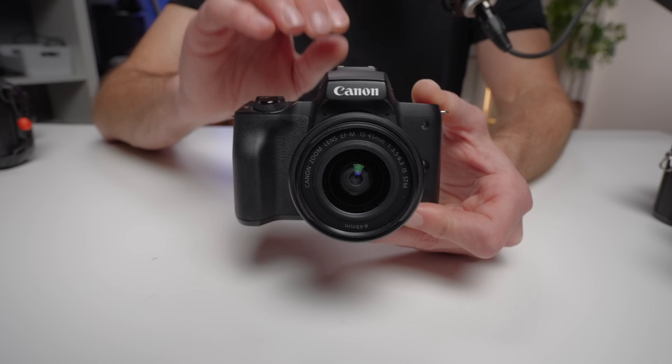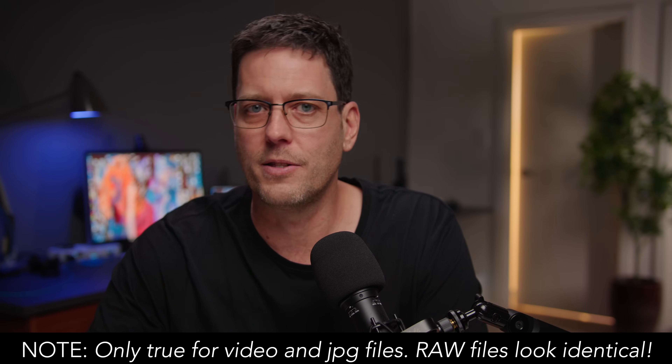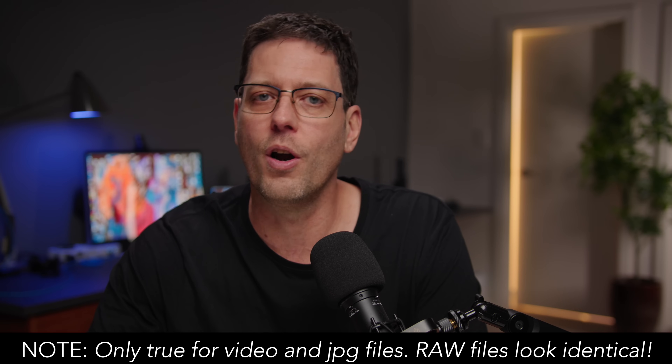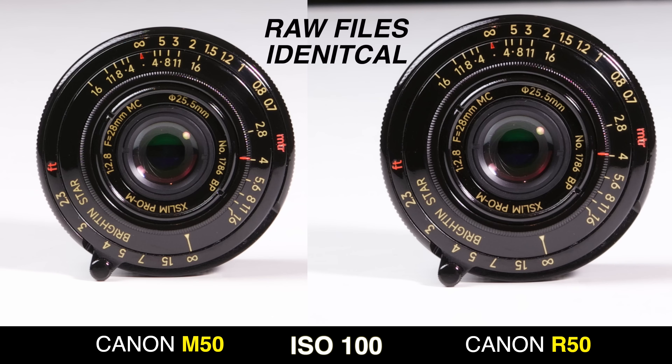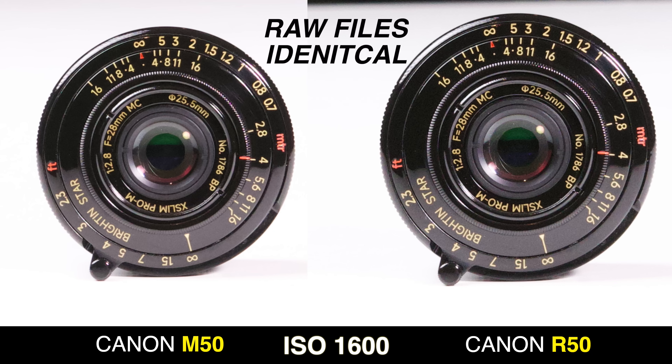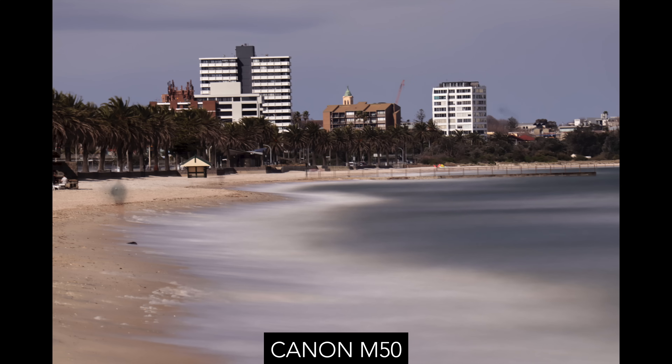The one place you will see a difference is in low-light situations or when running a high ISO on the Canon M50 — it will have more noise in the image. But that's generally not because the sensor is better; the Canon R10 and R50 are actually processing the image and cleaning up the noise in-camera. You can take the Canon M50, put it in any modern photo editing software, use the noise reduction, and get an as-good or better result by doing that in editing.